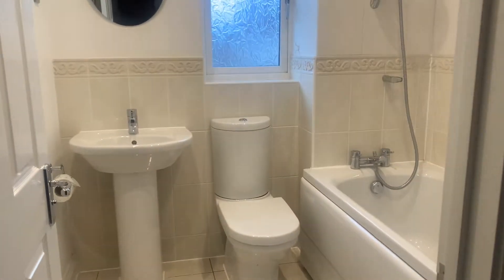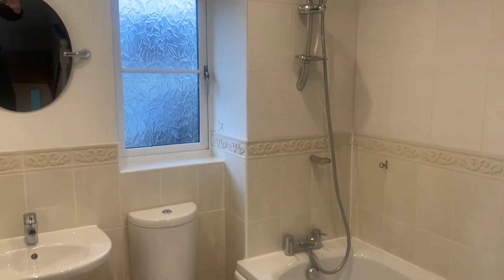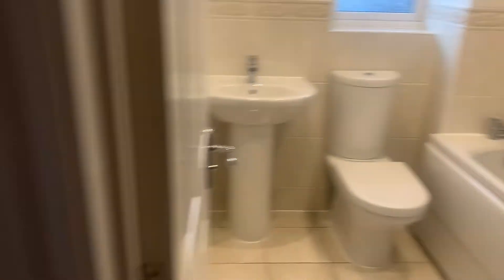Upstairs, there's a family bathroom with a nice big bath with a shower above, toilet and sink.